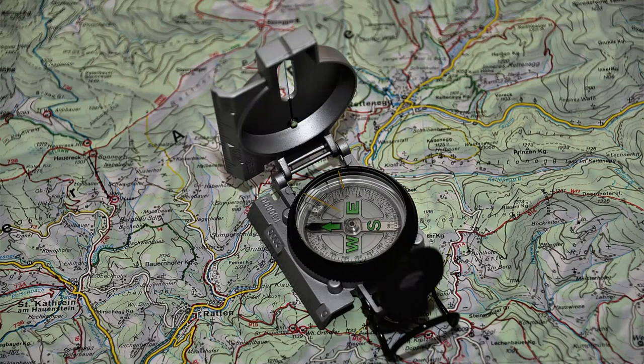The geologist compass is used by geologists and surveyors to determine direction and measure angles and slopes, and to gather data on rock formations and other geological features.